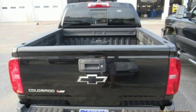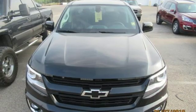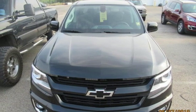V6 engine, active grill shutters, gas pressurized shocks, and power heated mirrors. Experience it for yourself today.